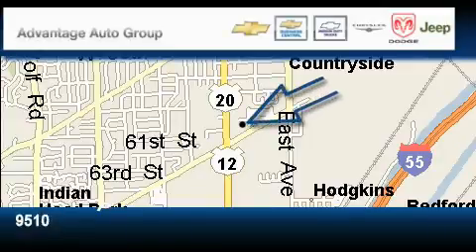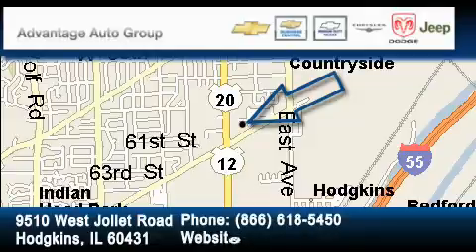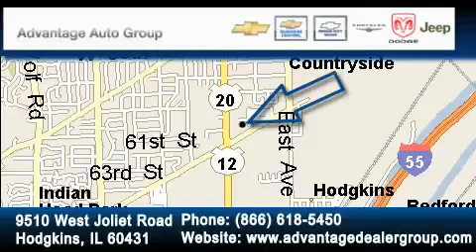Advantage Chevrolet Hodgkins is located at 9510 West Joliet Road in Hodgkins. Our goal is to exceed all of your expectations to ensure that you'll return for future visits. We'll see you next time.